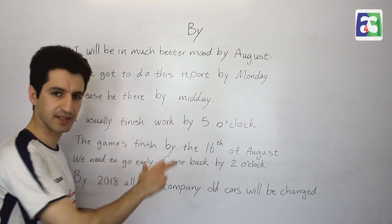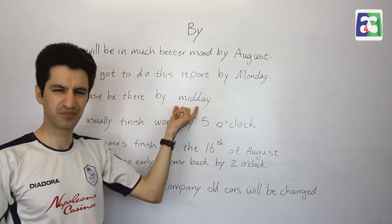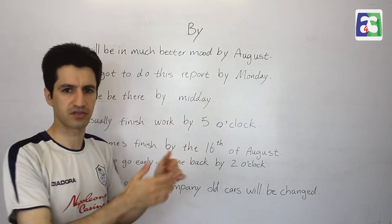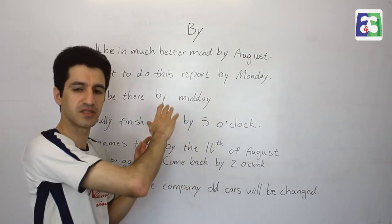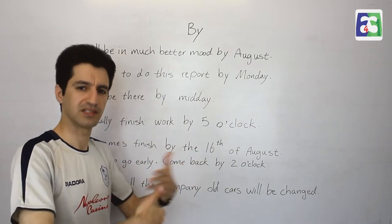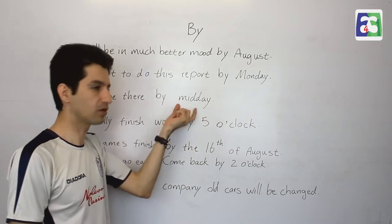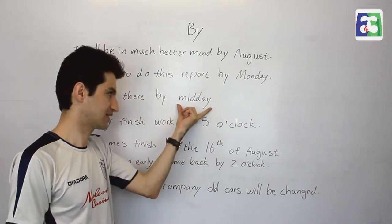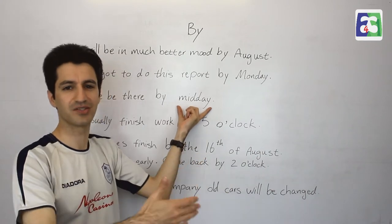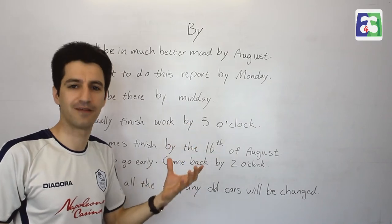'Please be there by midday.' If I ask someone to be somewhere by some time, it means just a bit earlier than that. Maybe this is for a concert, a conference, or a meeting. You need to be there a bit earlier to get ready. So 'by midday' means a bit earlier than that, because at that time the concert, conference, or meeting is going to start. You have to be there by midday — a bit earlier — to be ready for that time.